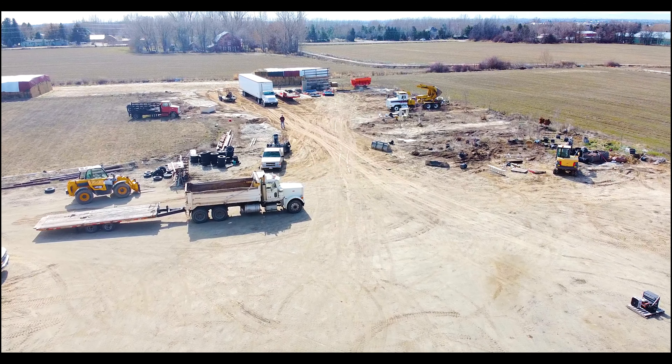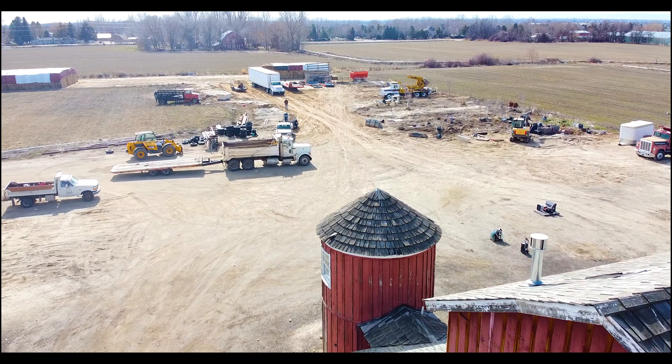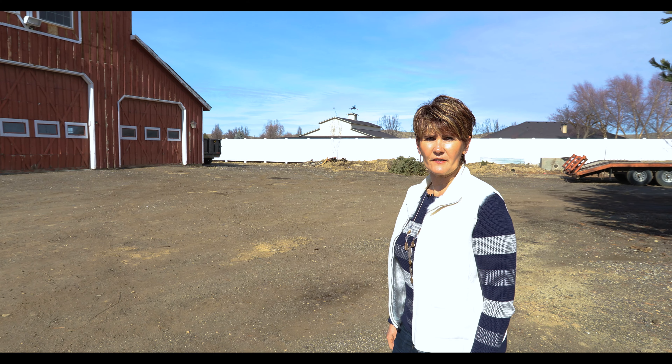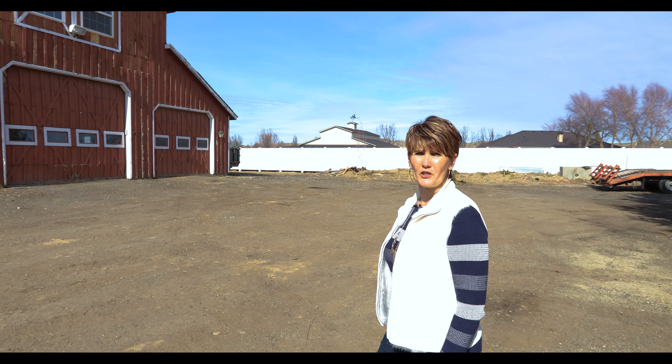So, let's go check out the rest of the property. This 50 by 90 foot shop and barn has a variety of options for use.